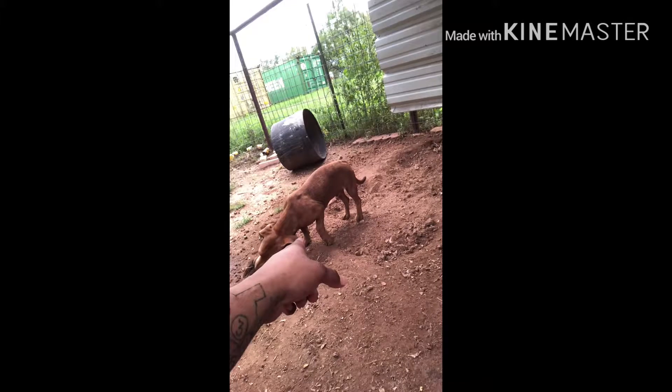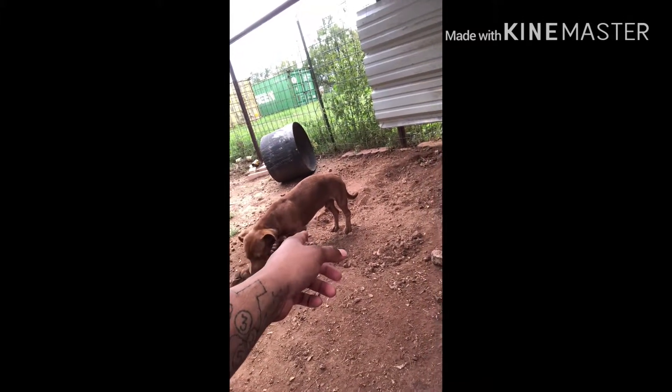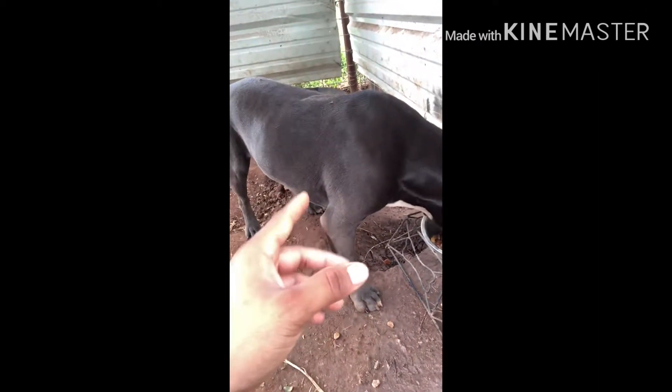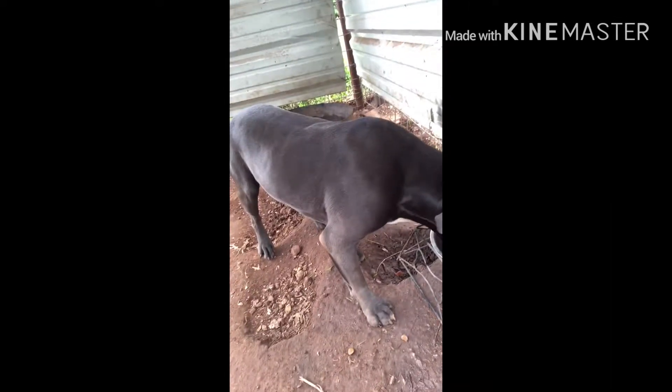I believe he's about eight months — still a baby. This one's about a year and six months. I'm not too sure but that's what they told me. Anyway, come on, there's chicken right there.